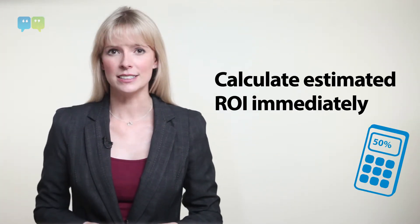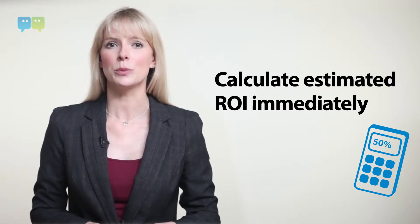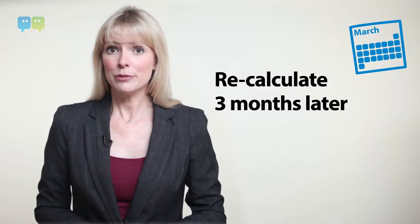When should you calculate ROI? It's worth doing right when the show finishes in the first instance, because that's when the organiser will be asking you to book your stand for the next year. And it's worth doing again in three months. The average sale takes some time, so allowing a few months for your salespeople to work their magic gives a much better impression of the true ROI of the show.